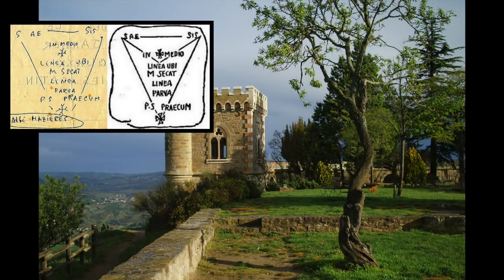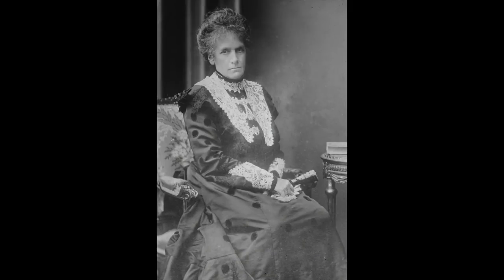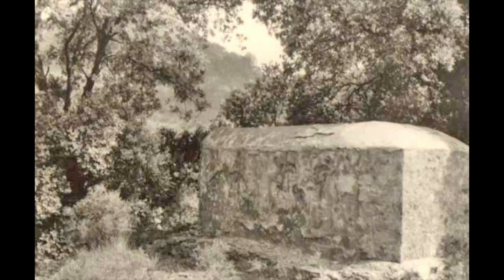Many theories about Rennes-le-Chateau suggest that the follies of the Tour Magdala and Villa Bethania were built with money that came from the wife of exiled King Henri V. It is interesting that Henri's wife, Maria Theresa of Austria-Este, was a direct descendant of Charles I and was considered during her era to be part of the exiled Jacobite kings of Scotland, England, and Ireland.